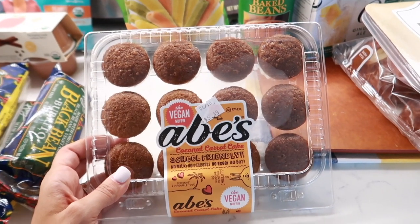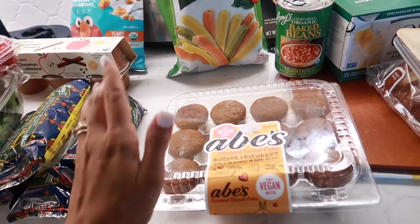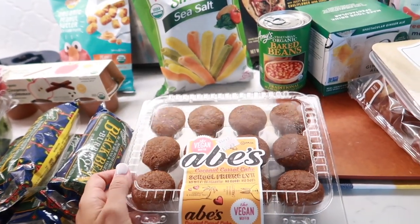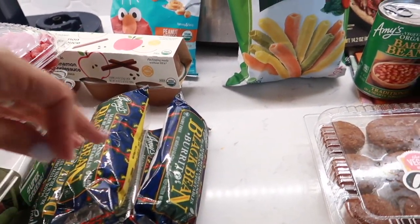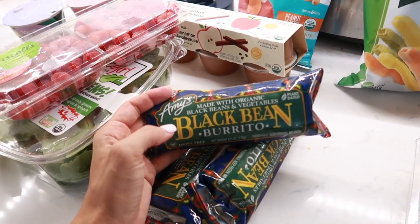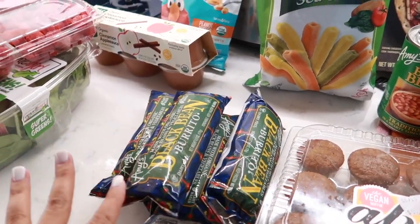Another packet of Abe's coconut carrot cake muffins — these are great because they have no milk, peanuts, or eggs, so they're really allergy-friendly and perfect to take anywhere. They have a bunch of different flavors too. These are the best frozen burritos — I got two last week and realized that wasn't enough. They're so quick, easy, and delicious. This is the Amy's black bean and vegetable burrito — that's my lunch when I don't have time to make myself something.